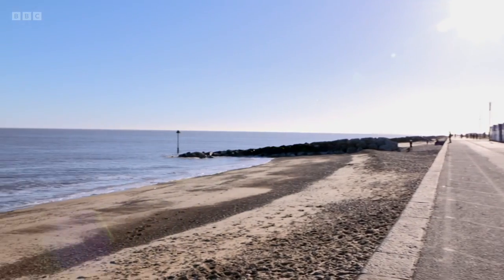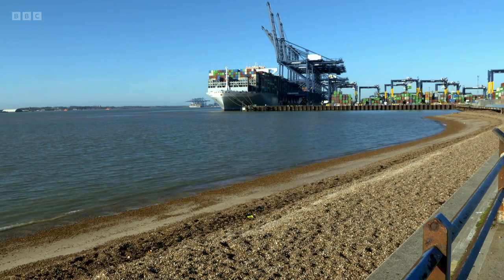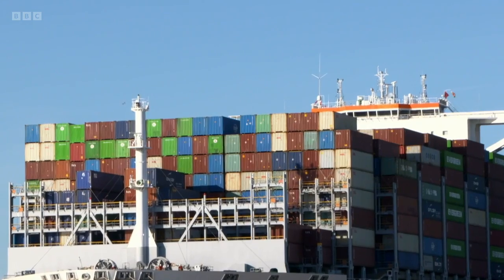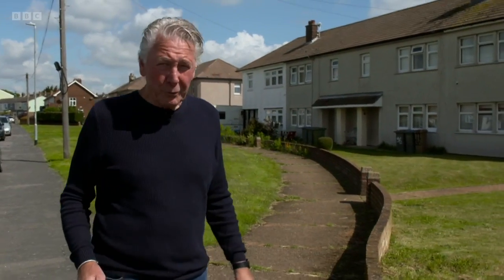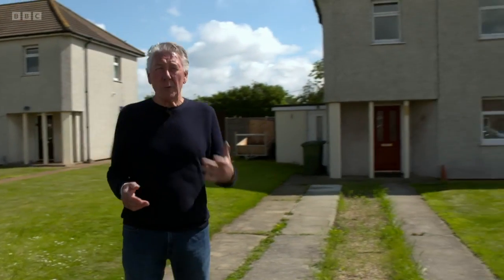First today to the Suffolk coastal town of Felixstowe, home to the largest container port in the UK, and Tommy's nearby to see if it also contains some decent auction lots. I'm in this residential area of Felixstowe, and this here is today's auction lot. It's a three-bedroom semi, and it had a guide price of £120,000 to £140,000.